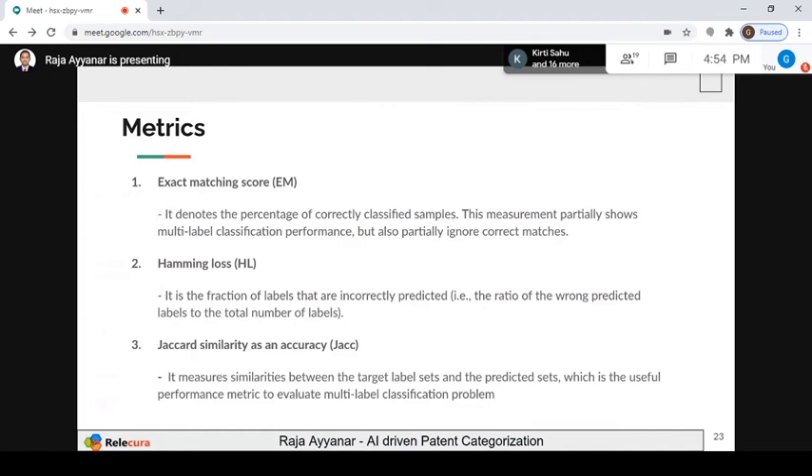Now what metrics do I use? For classification, after giving 100 training documents and then test documents, what metrics can we measure? There is exact match, Hamming loss, and Jaccard similarity. For example, if you have 15 classes and some are very close — electronics, semiconductor, battery, motherboard design — I cannot expect 100% accuracy. If a patent is put in electronic devices instead of semiconductor, that's acceptable. Jaccard similarity handles that kind of scenario.